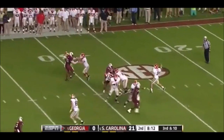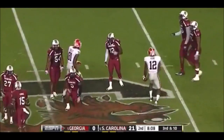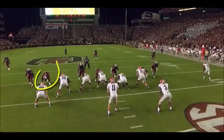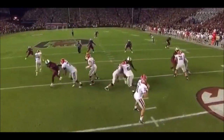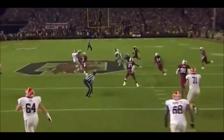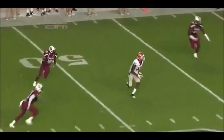Third and ten. Pocket holds. Fires complete. And that's a way to take away Clowney — you've got the big tight end Lynch, you've got the left tackle, and let's throw in the left guard Dallas Lee. If that's what it takes to give us a chance to throw, that's what we'll do.